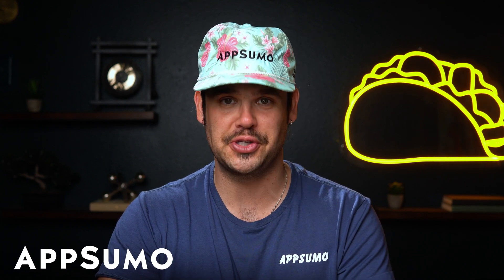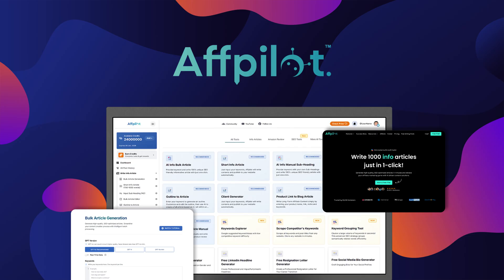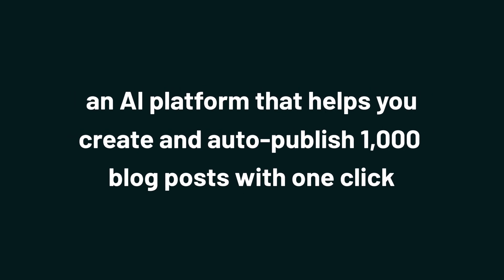Hey there, Sumo-lings. It's Jay from AppSumo, the best place to get insane deals on business software. Today, I'm excited to talk to you about Affpilot AI, an AI platform that helps you create and auto-publish 1,000 blog posts with one click.